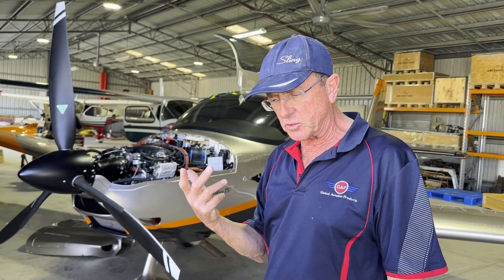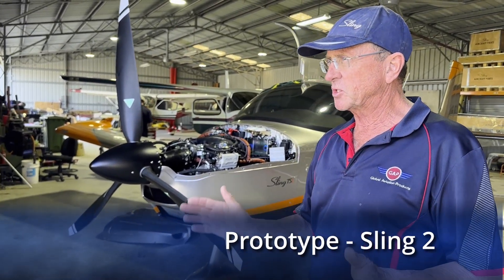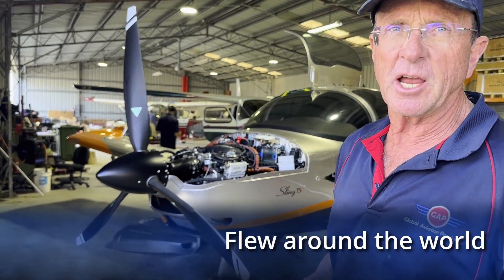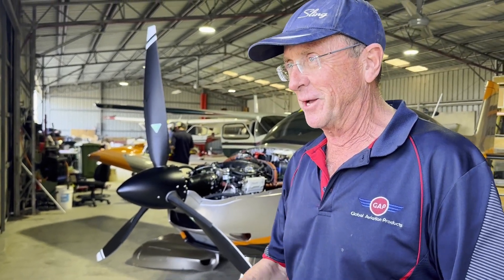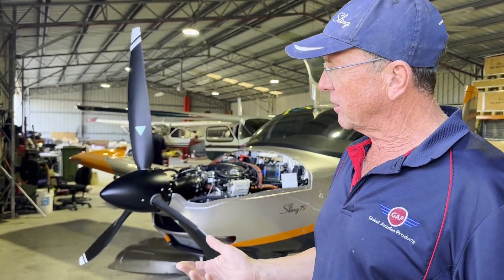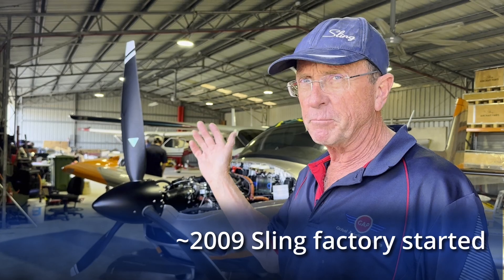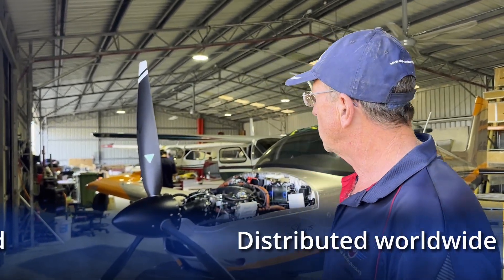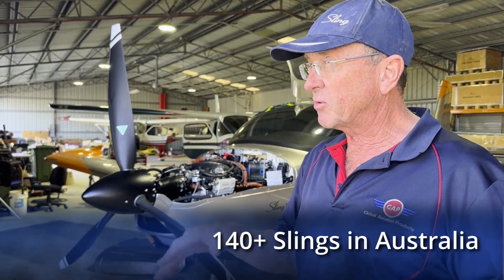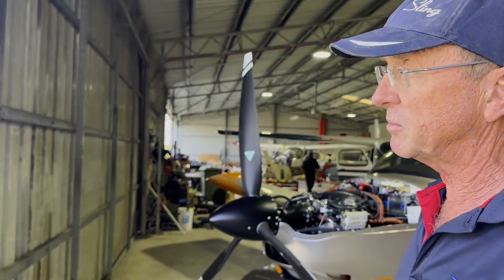Just a little bit of background on Sling. Sling started in 2006 with a prototype — the Sling II. They decided to see how good the aircraft was and flew around the world. They decided it was such a good little aircraft, let's make a factory out of it. Around 2009 they started the factory, and now they've built over a thousand aircraft distributed worldwide. In Australia, we've sold and distributed about 140 Slings.